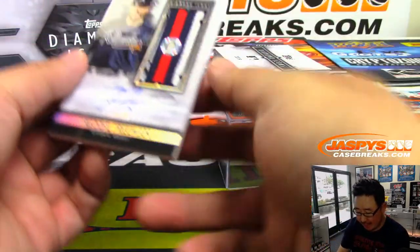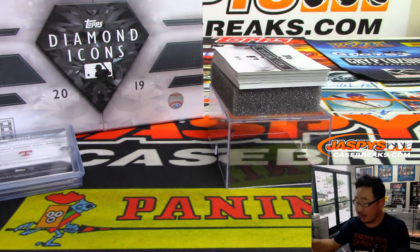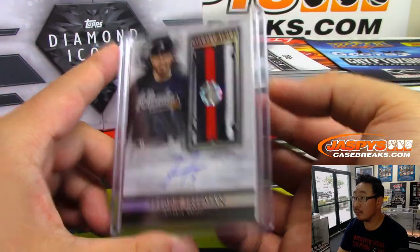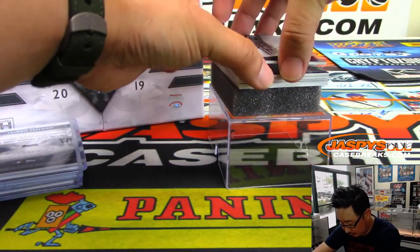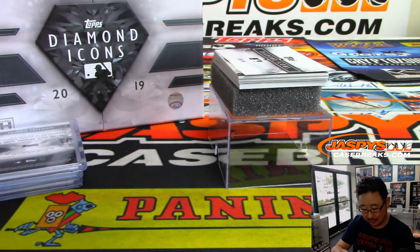We've got Freddie Freeman out of 25 — another MLB hologram sticker. Once again, MLB.com/authentication JC 837-053. And we have a Red Ink Autograph, two out of five — Dennis Eckersley, the Eck. He's got a great autograph, the Eck.